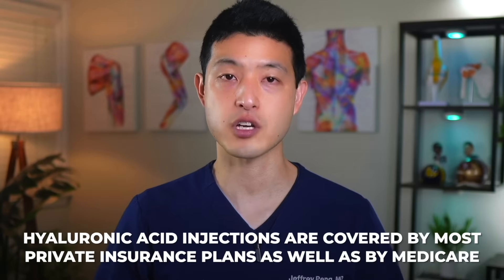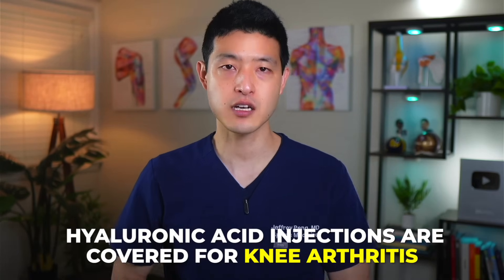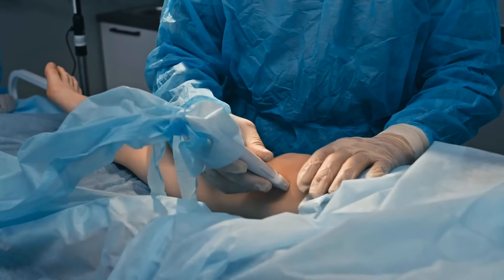The authors conclude that patients who received ultrasound-guided knee hyaluronic acid injections were significantly less likely to undergo subsequent knee arthroplasty than those receiving landmark-based injections. When it comes to cost, hyaluronic acid injections are covered by most private insurance plans as well as by Medicare, though they're often not covered for arthritis in other joints such as the hips, ankles, and shoulders. If your insurance covers hyaluronic acid, it does make sense to try it — just make sure your doctor administers it under ultrasound guidance.